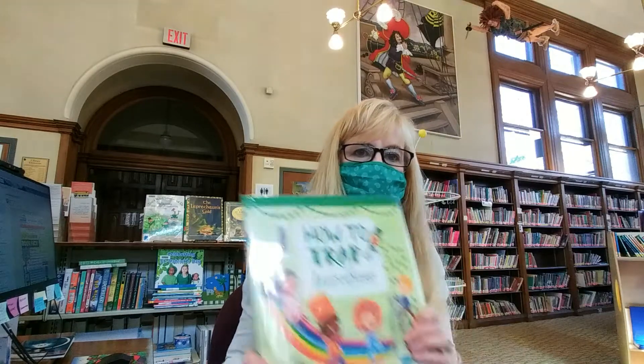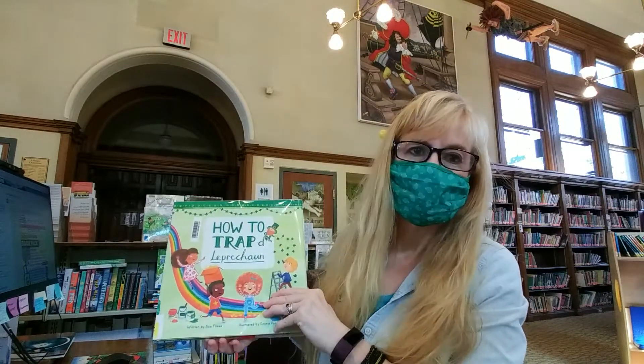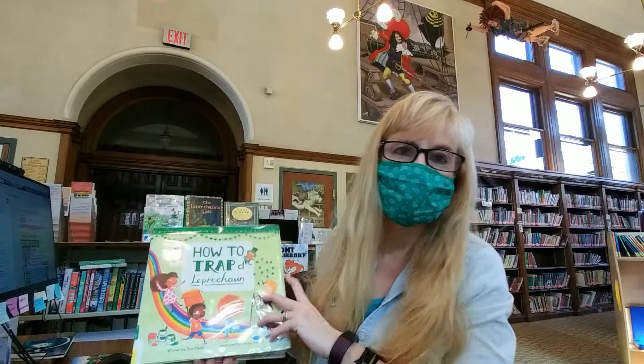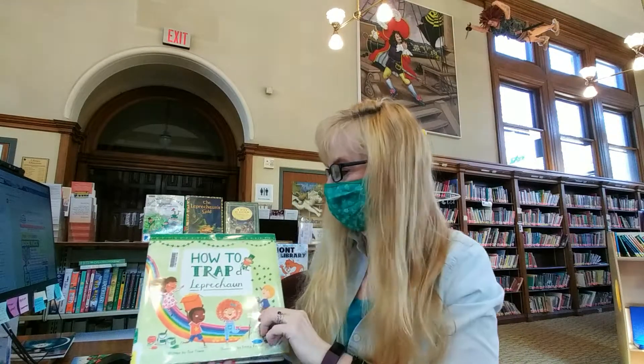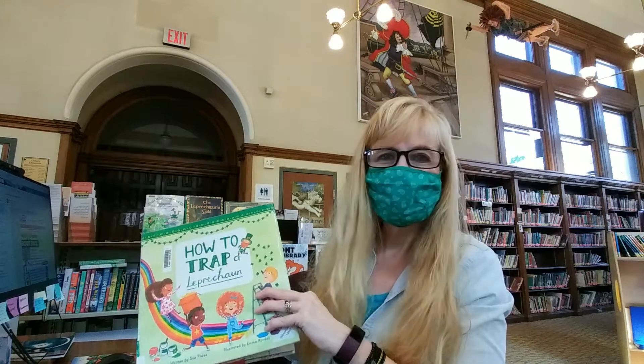Our story today is 'How to Trap a Leprechaun.' As you can see I'm at my desk today — this is what it looks like. I've got Peter Pan above me. He's fun. How to Trap a Leprechaun.